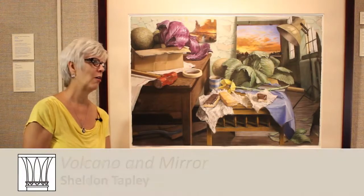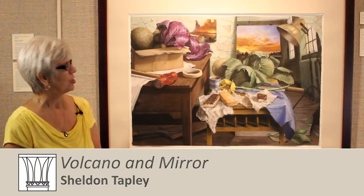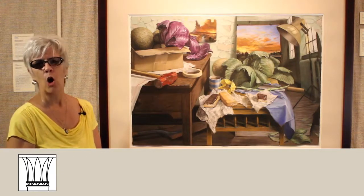We're looking at Volcano and Mirror by the artist Sheldon Tapley. This is an oil pastel on Arches paper.